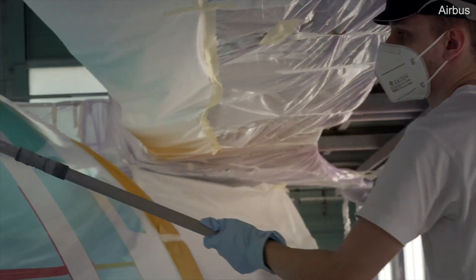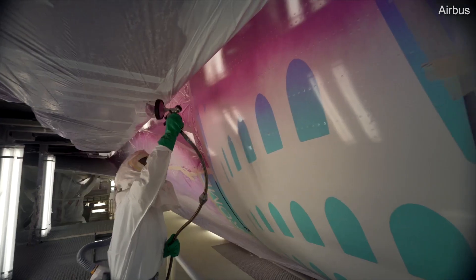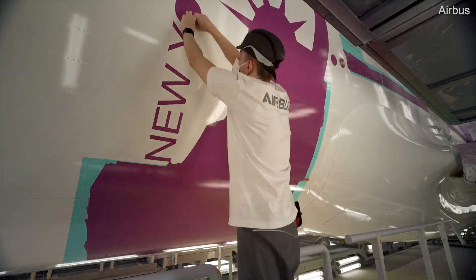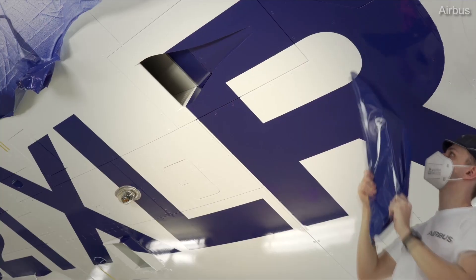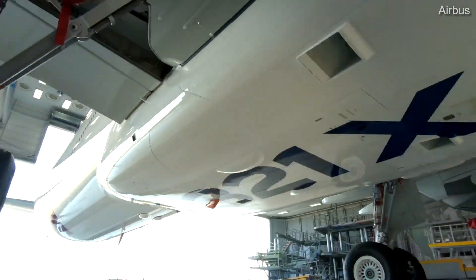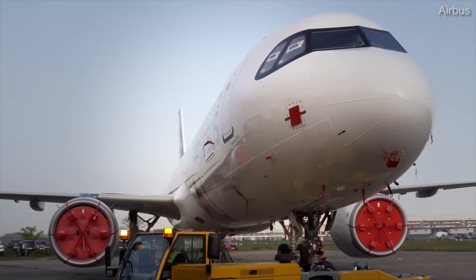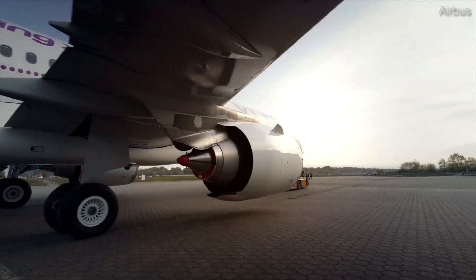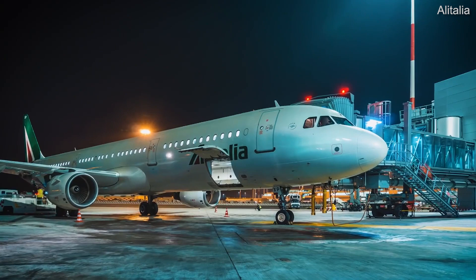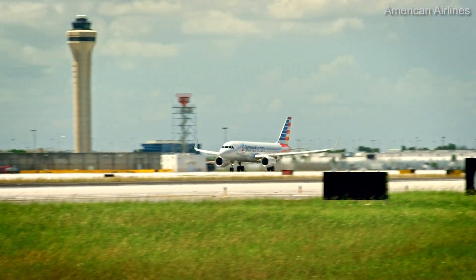Airbus launched the A321XLR in 2019 to complement its beloved A321 NEO series, stating it was the next evolutionary step based on market needs for an even greater narrowbody range, offering more agility for point-to-point operations. With its unprecedented range, this narrowbody could easily fly routes such as Montreal, Canada to Split, Croatia. Concerns remain that regulators may not approve the fuel tanks, potentially reducing its range. As for the older CEO aircraft, if you want range you'd go with the A319, or for capacity the A321, but for the sweet spot in the middle, the A320 comes out on top.